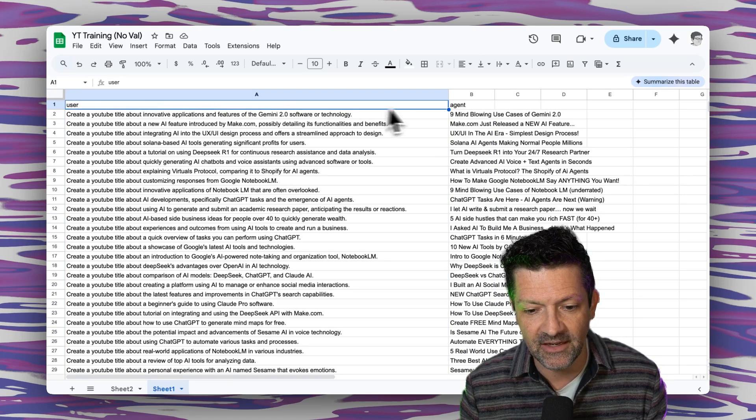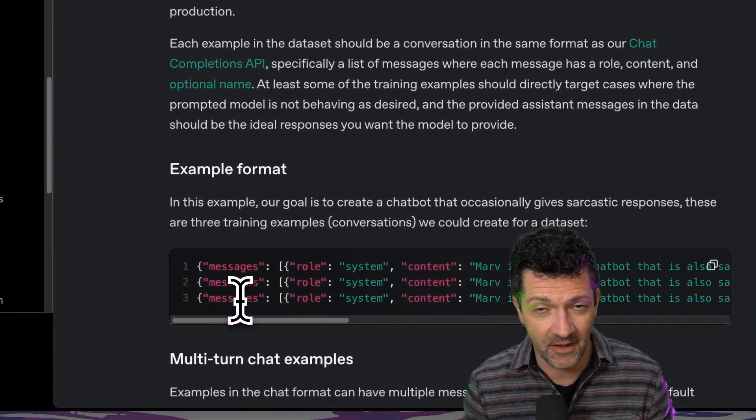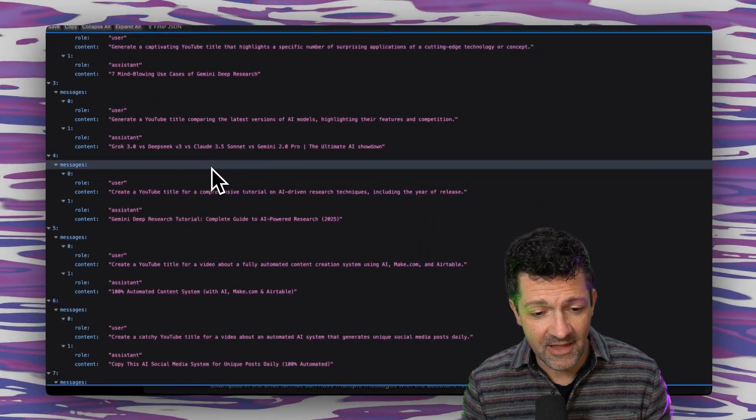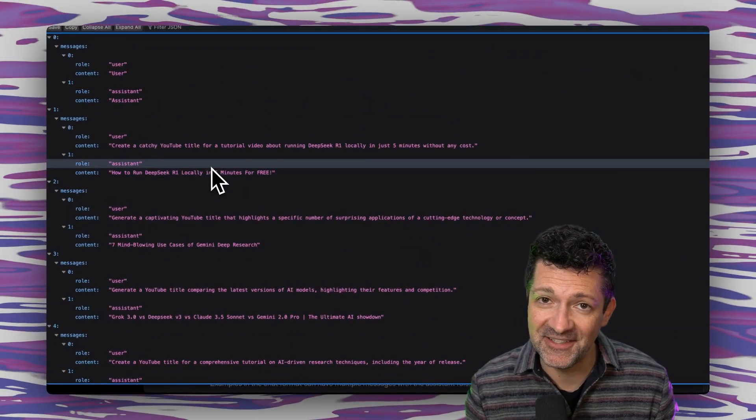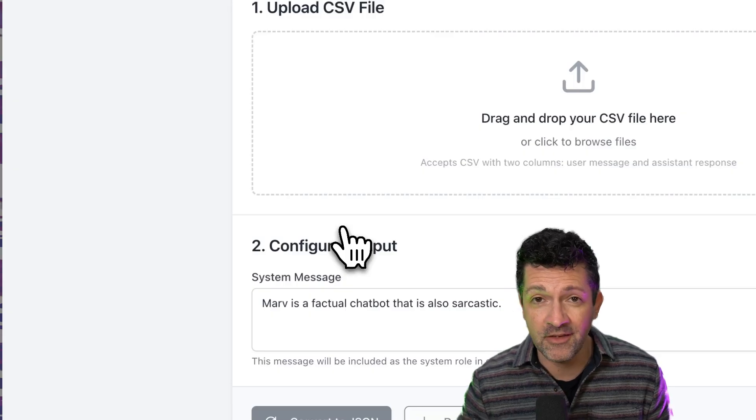That's pretty much the hard part, so if you need to go back and watch that a couple of times, or hit me up in the comments or join the Patreon, I can definitely help you walk through anything you get stuck on. From here it gets a lot easier. We need to convert your spreadsheet into the JSON format that OpenAI wants. That might look like a big headache at first, but if you know somebody who's good at writing scripts, they can easily create a script that transforms your CSV into this format. In my Patreon cheat sheet there's a link to a piece of software that does this for you.